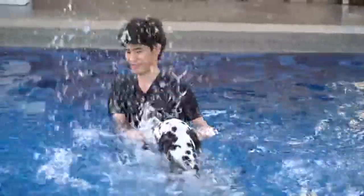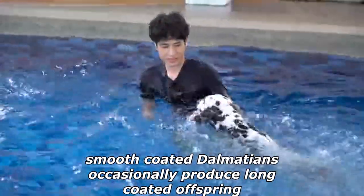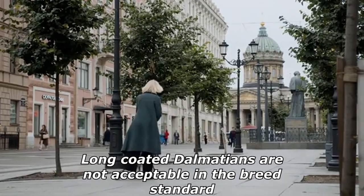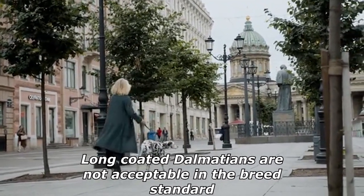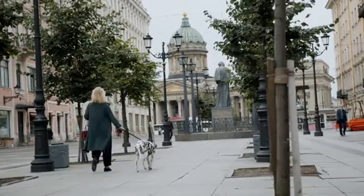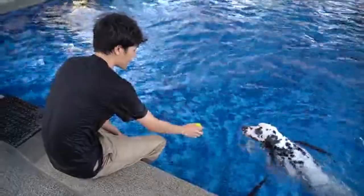The Dalmatian coat is usually short, fine, and dense. However, smooth-coated Dalmatians occasionally produce long-coated offspring. Long-coated Dalmatians are not acceptable in the breed standard, but these individuals experience much less shedding than their smooth-coated counterparts, which shed considerably year-round.